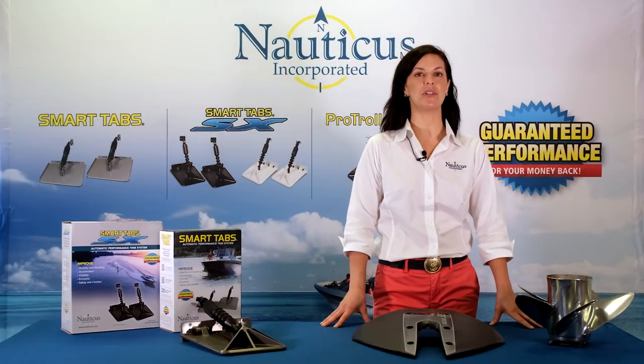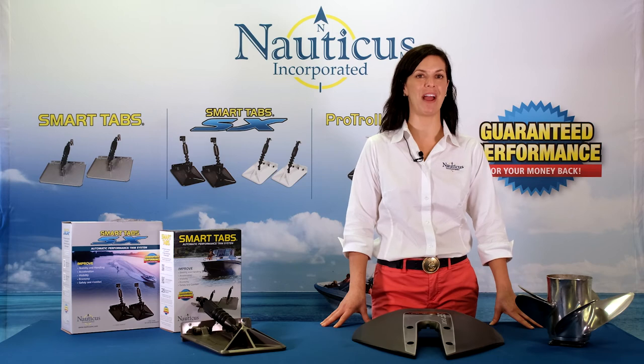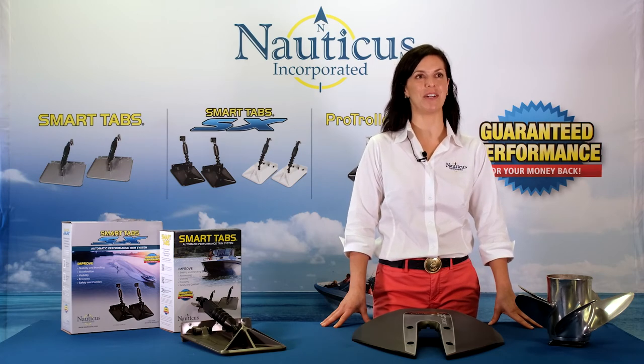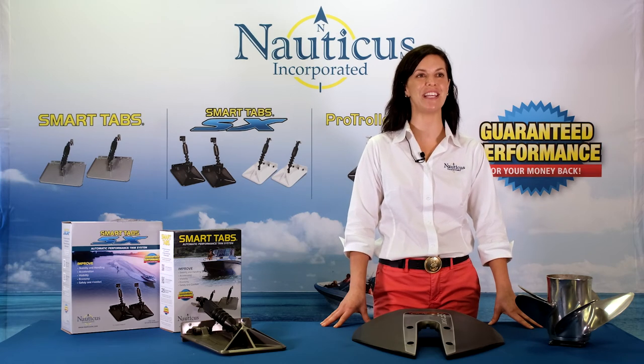Helm-controlled trim tabs use electric or hydraulic power and are often standard for larger craft, 26 feet and up. Self-adjusting trim tabs use either a coil spring or pneumatic gas and are highly effective on smaller craft for a fraction of the cost. Nauticus was the first developer to bring automatic trim tabs to the market. Smart Tabs use a nitrogen gas actuator and have been the industry leader in self-adjusting trim tabs for over 20 years.